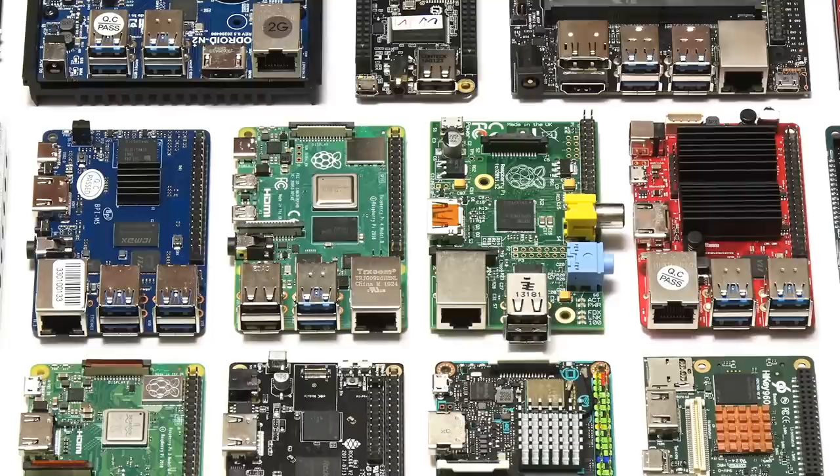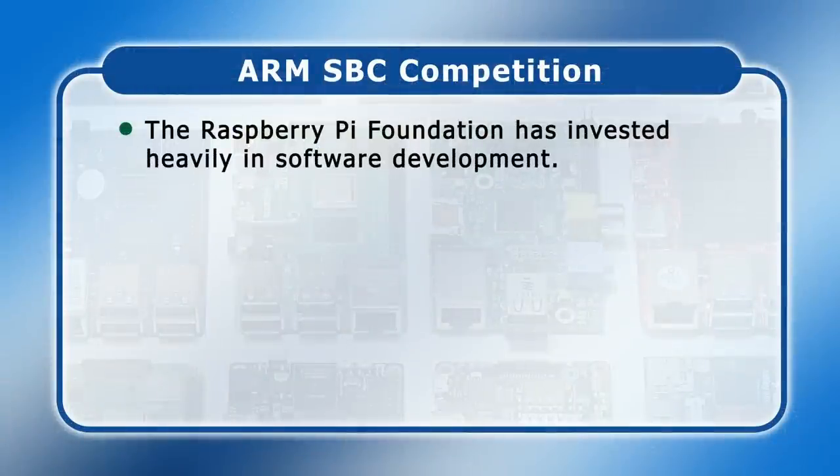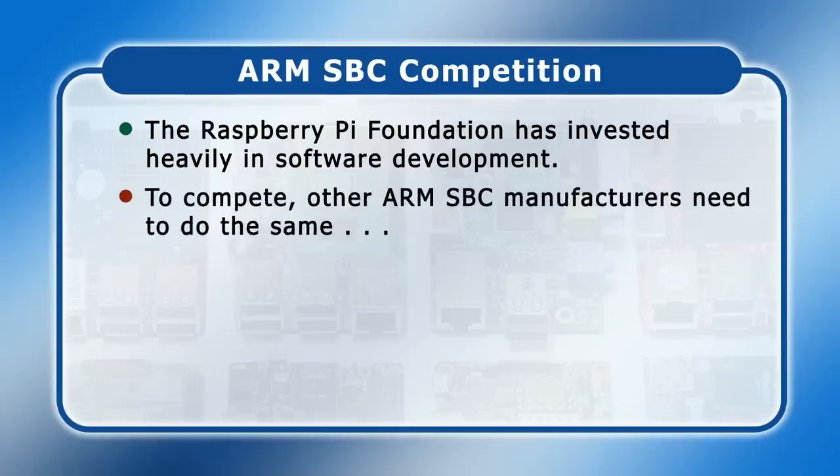A lot of lower cost SBCs, including all Raspberry Pi models, are also based on ARM processors and hence do not feature a standardized PC architecture. This means that they cannot run off-the-shelf Linux distros or a mainstream version of Windows. As a result, the success of many SBCs depends at least as much on the software developed for the board as on the hardware itself. The Raspberry Pi Foundation has invested very heavily in software development and related support, and to compete, other SBC manufacturers need to do the same — something most of them do not have the resources to do.